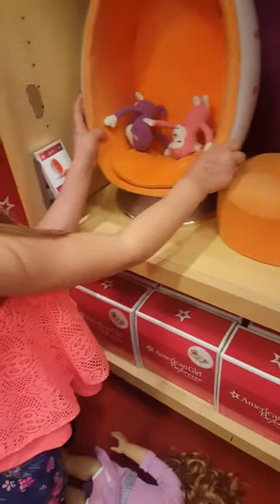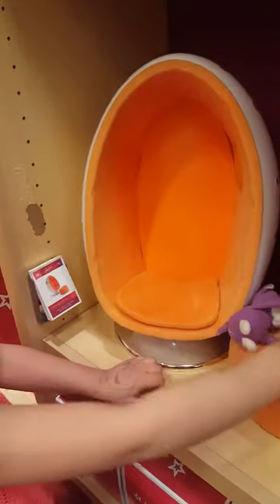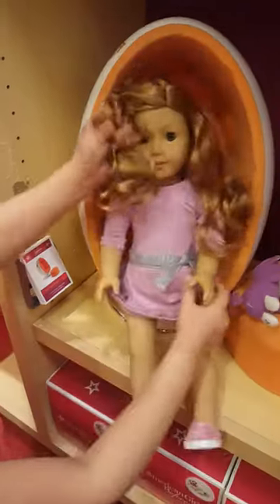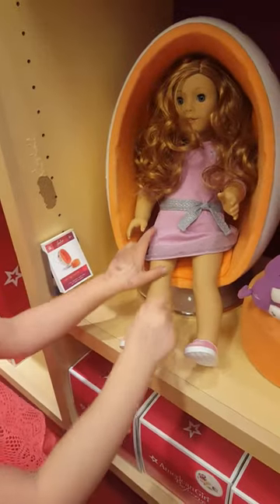Here's an egg chair, and this is Julie's. It has some two cool little stuffies. Do you want to carry her for your doll? I'm going to sit Ginger in here, so you can sit her in there, like that.